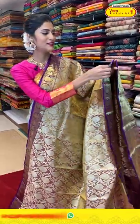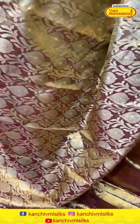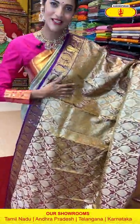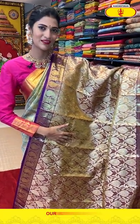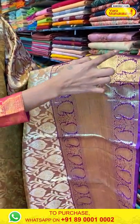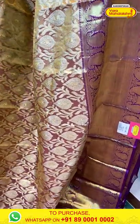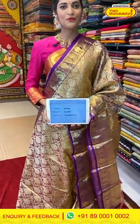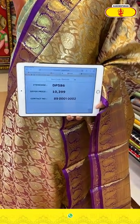First saree is the best saree always! We have a gold and purple combination saree here. All over the body we have drop-shaped butties along with leaves, giving a nice shine on the entire body and a rich look. Saree item code is DP586, offer price is Rs. 10,399.